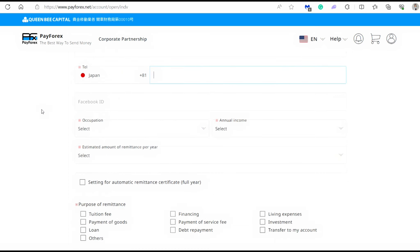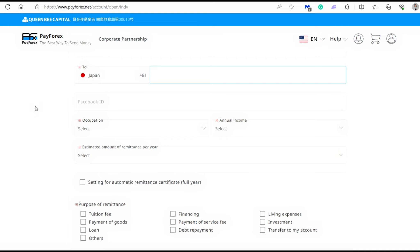You will have to enter your Japanese telephone number — this is a must. If you don't have a Japanese phone number, I highly recommend getting one, or at least getting the Skype phone number or the GPS one which is mobile. Next is the Facebook ID field, but this doesn't have an asterisk, which means it's not required. You don't need to put in this information if you don't want to.